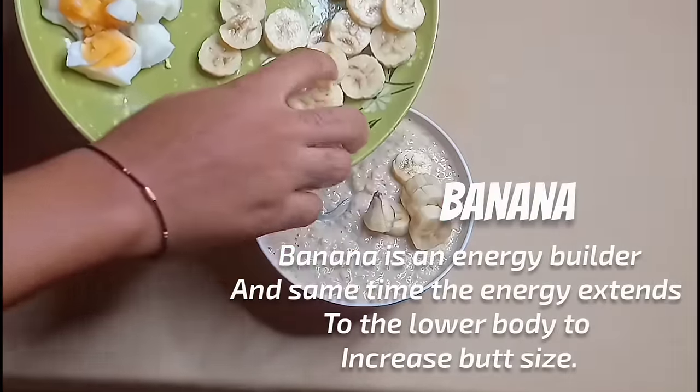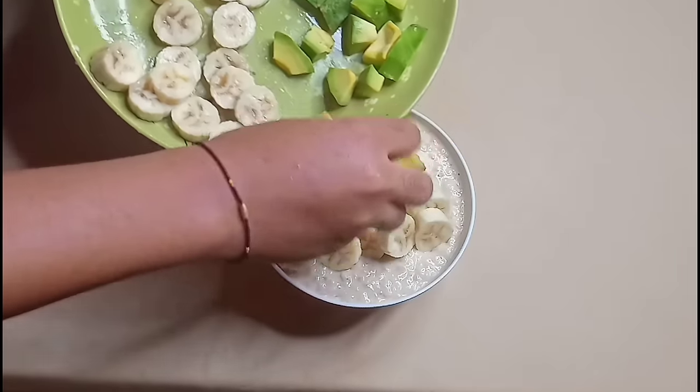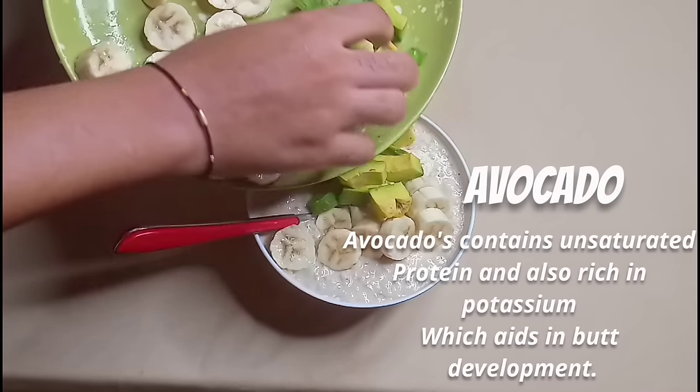For finishing touches, I'm going to add my banana, the avocado pear, and also my egg.